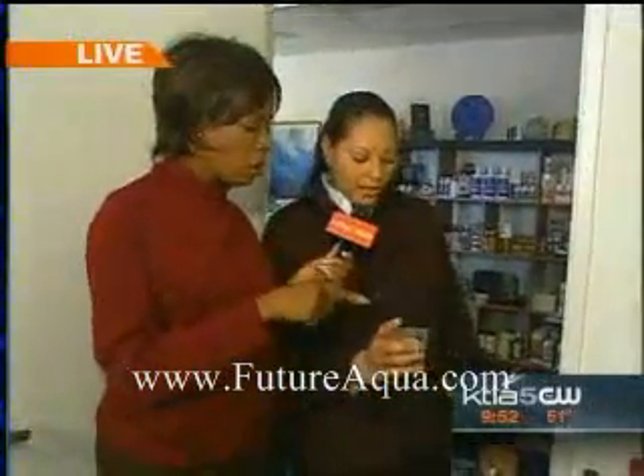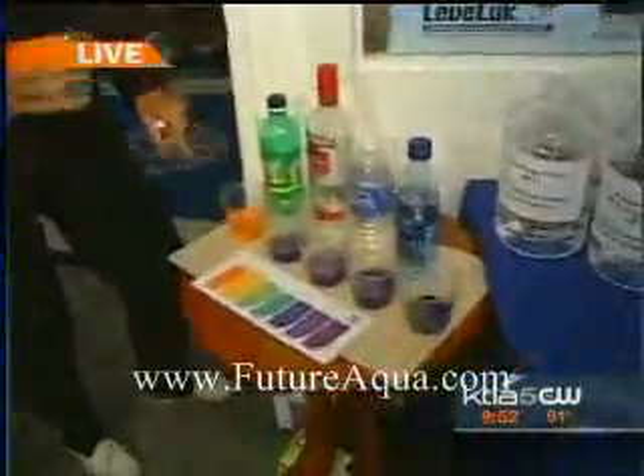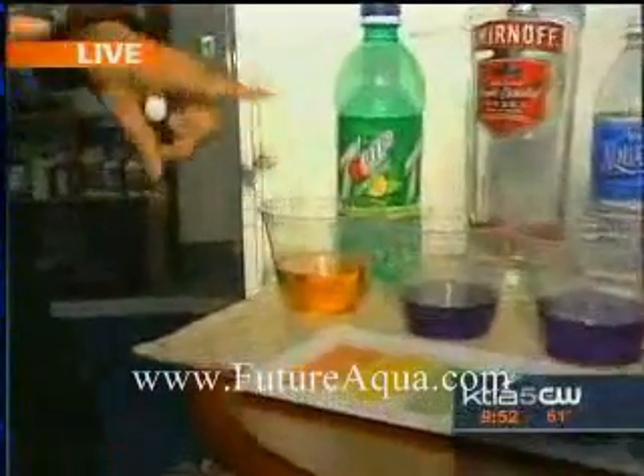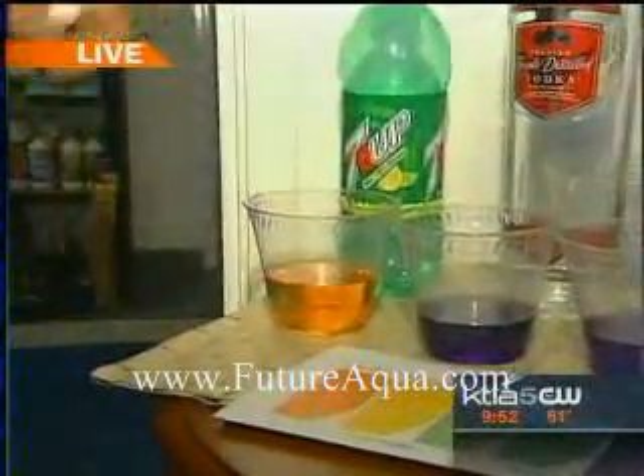I wanted to go back and show you with the soda. We put the Kangen water in with the soda, but the soda won't alkalize because it's too acidic — it will not alkalize.